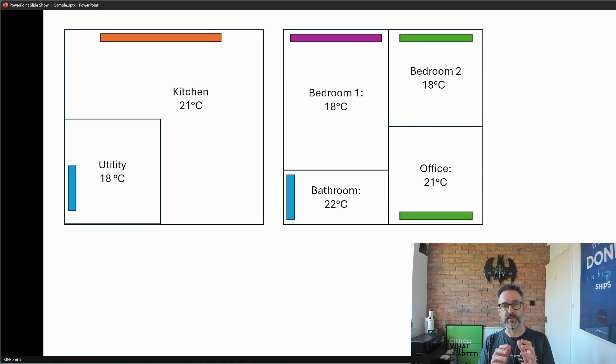The target temperatures are important as they're one of the factors that tell us how much heat we're going to need in each room. To keep focused on radiators, I'm going to ignore things like insulation and jump straight to the final figures. The kitchen needs 3 kilowatts of heat, the utility needs 1 kilowatt, bedroom one needs 1.2 kilowatts, bedroom two needs 800 watts, the office needs 1.5 kilowatts, and the bathroom needs 700 watts. These figures are made up and quite exaggerated, but they give you an idea of the spread of heat requirements across all the rooms.